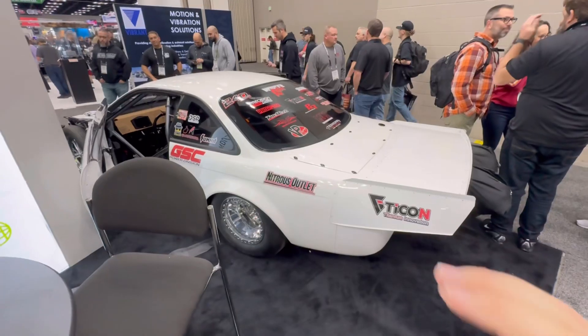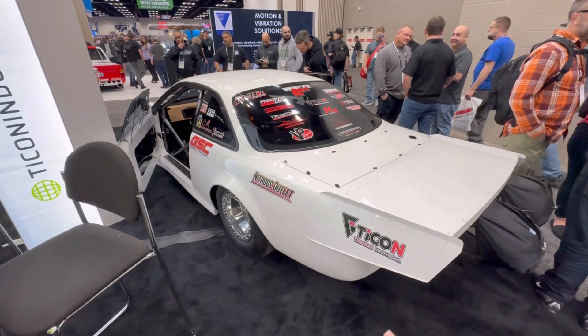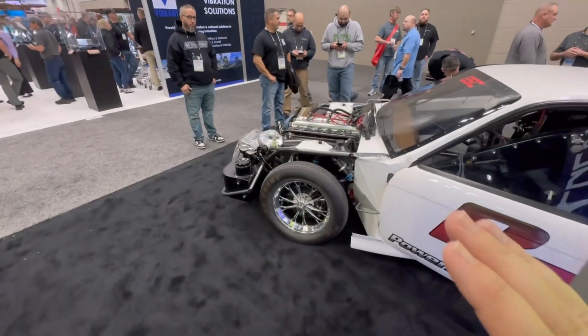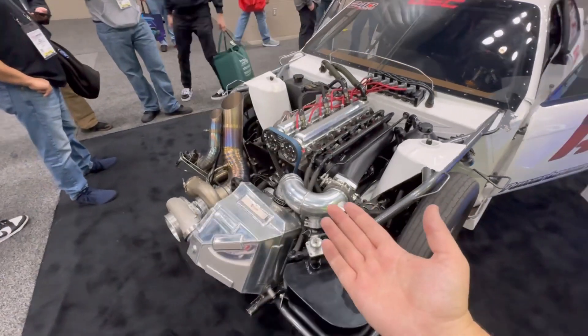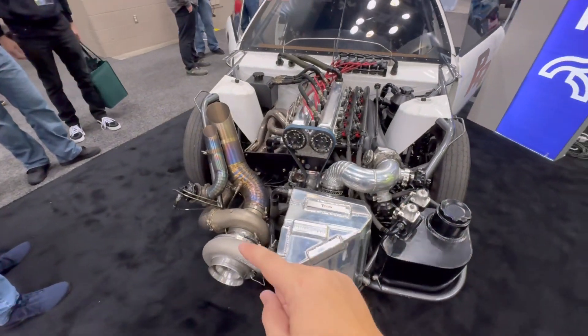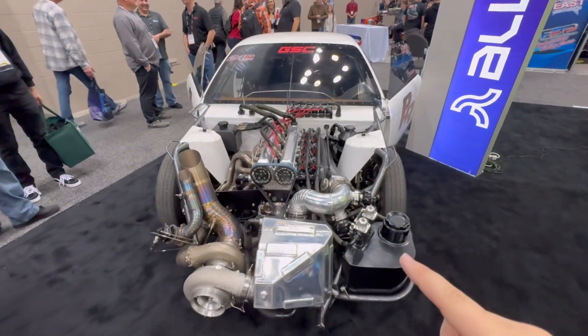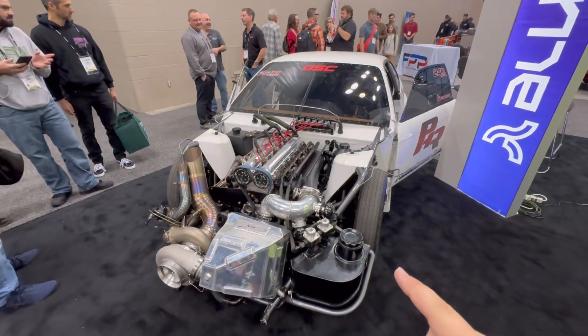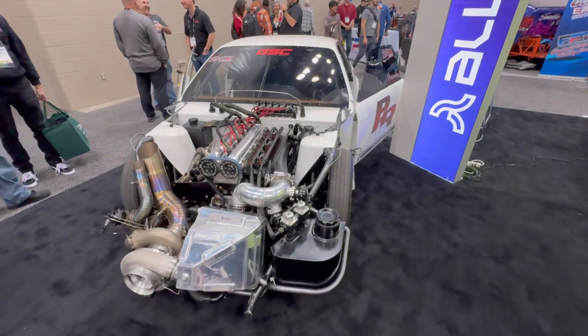Sitting right next to that is one of the world's fastest S-chassis cars. This is a 240SX, and if we go up front, we've got a highly modified 2JZ — like you'd find in a Toyota Supra — with the turbo hanging off the front. That allows this car to do upwards of 230 miles an hour in a quarter mile. Absolutely unreal speeds from this thing.